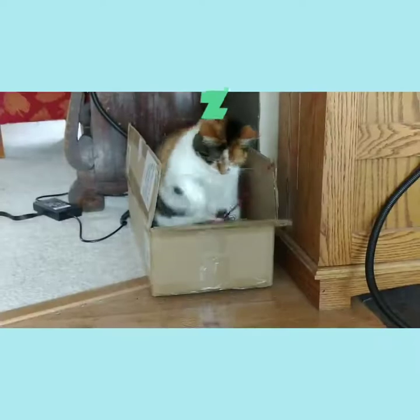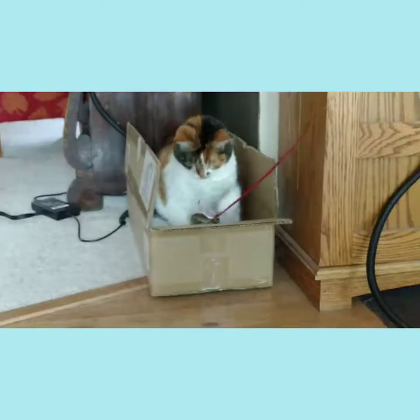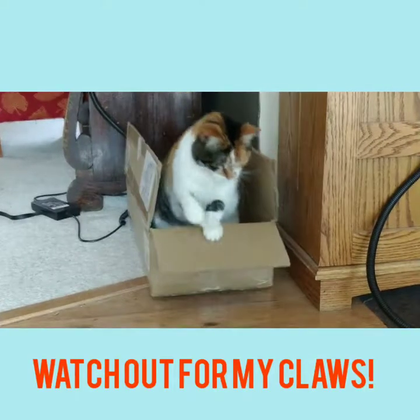Cats are serious hunters with excellent vision, a tail for balance and agility, and retractable claws. Watch out for those.